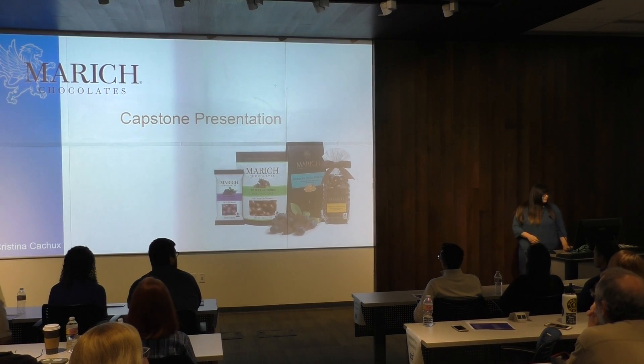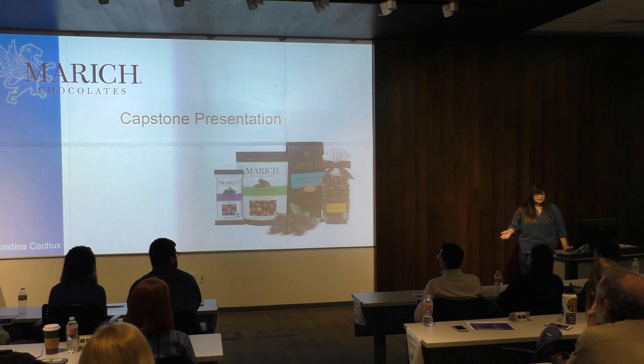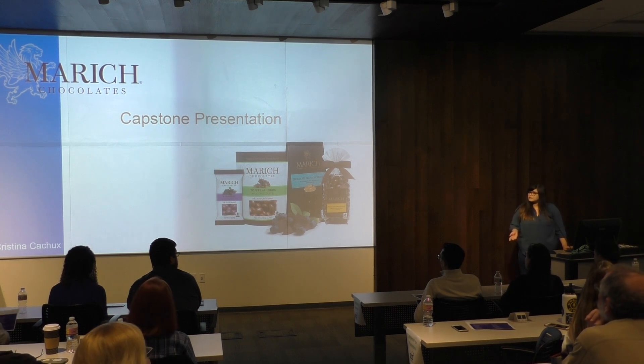Hello, everyone. My name is Christina, and I will be discussing a website that I actually redesigned for March Chocolates, based out of Ballester.